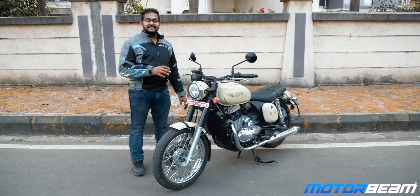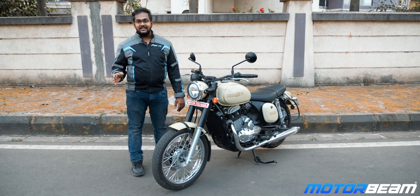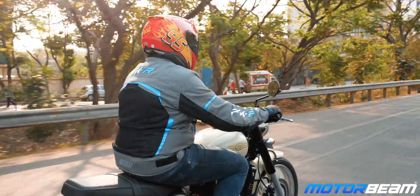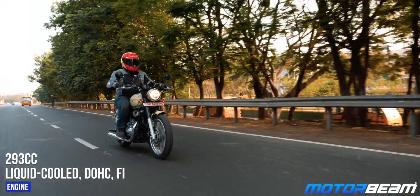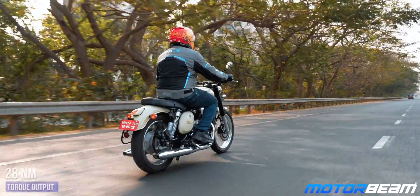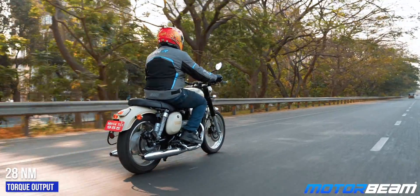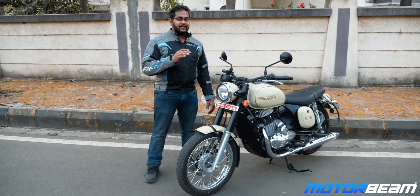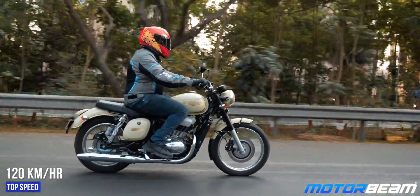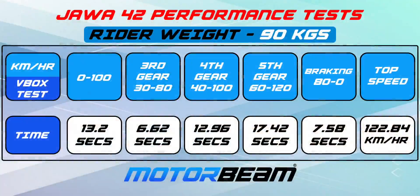If you notice, this Java is standing on a main stand — the Java standard test bike we had earlier did not have one. Talking about performance, the Java 42 uses the same 293cc single-cylinder engine. It produces 27 bhp of power and 28 Newton meters of torque. The torque curve is pretty linear and it gets very good low-end and a decent mid-range too, though it lacks top-end as well.